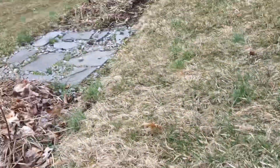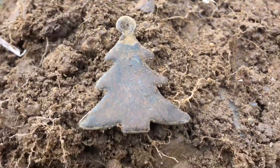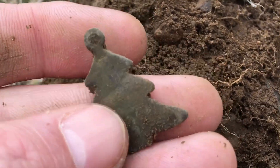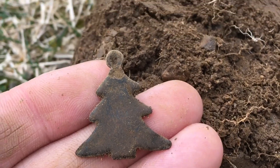Hey diggers, I'm still at that camp. I'm just messing around where the garden is and I just got this - I think it's a Christmas tree pendant. Pretty cool. It was going down like four inches right here, screaming. Very happy about the find. Hopefully there'll be more here.